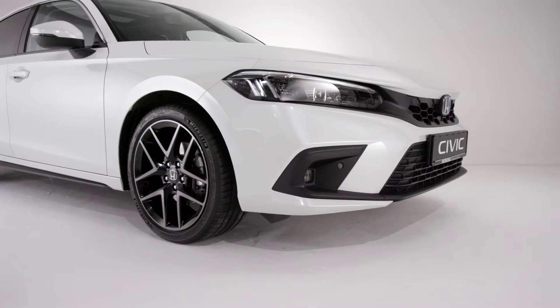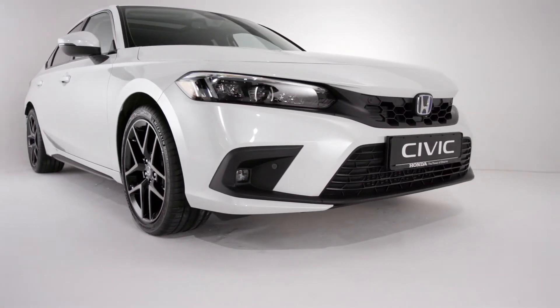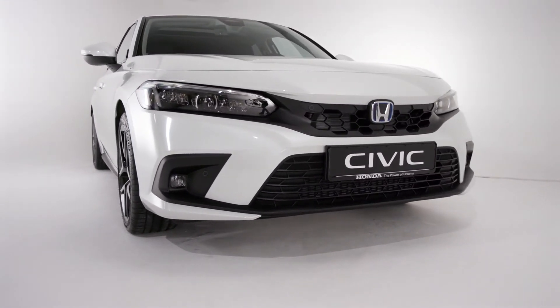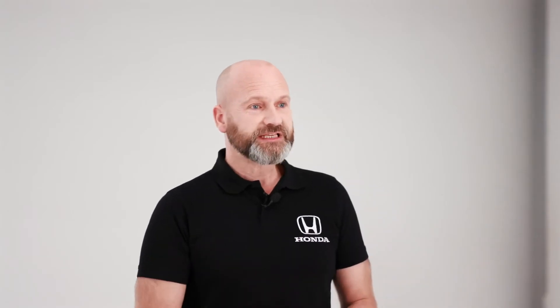It is an e-HEV — and what does that mean? Well it means it's got a two motor system. What does that mean? Strong performance, really good economy, and low emissions. Please join me as we take a look around this fresh and yet familiar brand-new Civic.